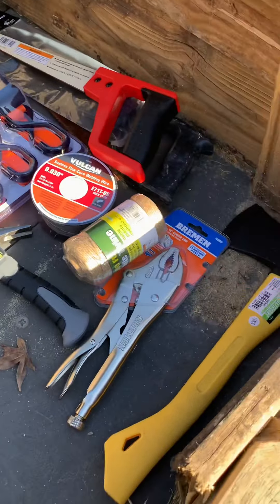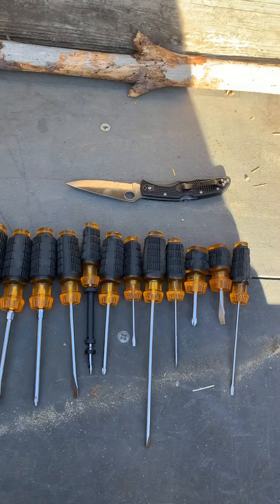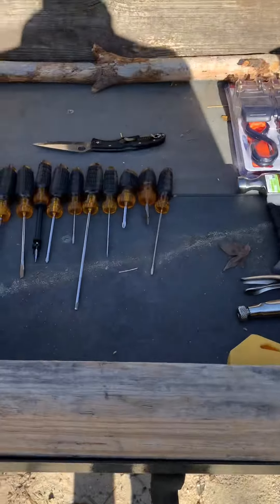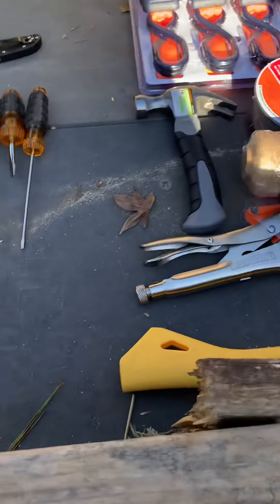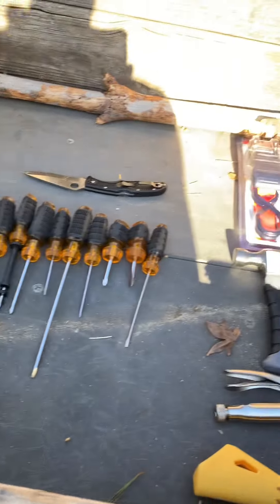So that's what we got from Harbor Freight last night. I figured I'd make a video on everything we had this morning. That's it for this video — thanks for watching, please like and subscribe.